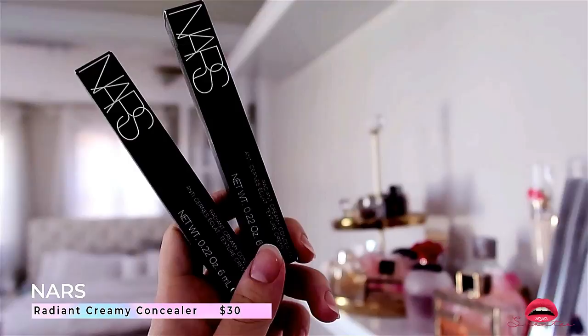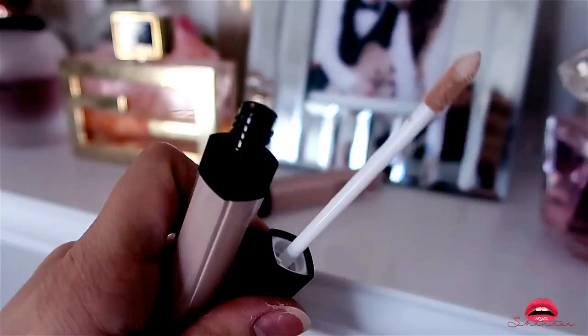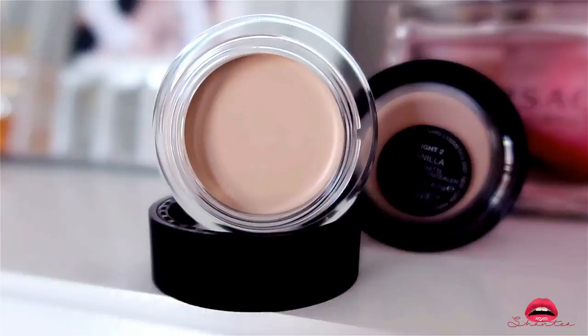The next few concealers are also by NARS — these are the Radiance Cream Concealer. When it comes to concealer I like to buy more than one shade — one a little darker and one my shade. I've owned these before and I love using them for under my eyes whenever I'm baking. Because I had such a positive experience with NARS I decided to give their Soft Matte Complete Concealer a try — I chose Chantilly and Vanilla as my shades.